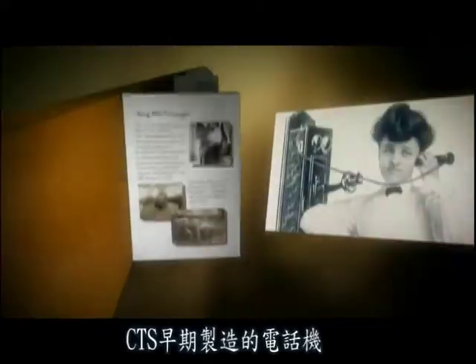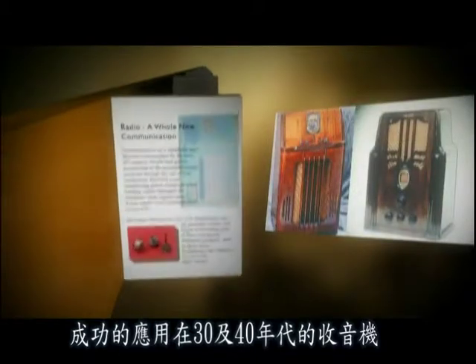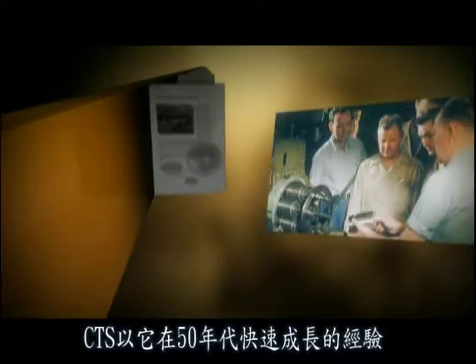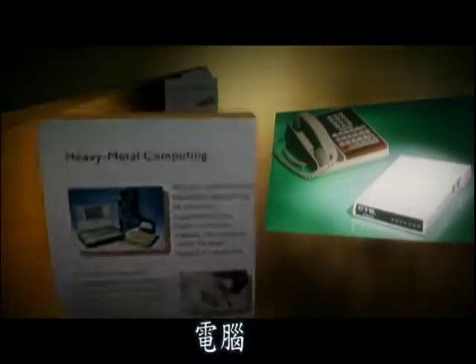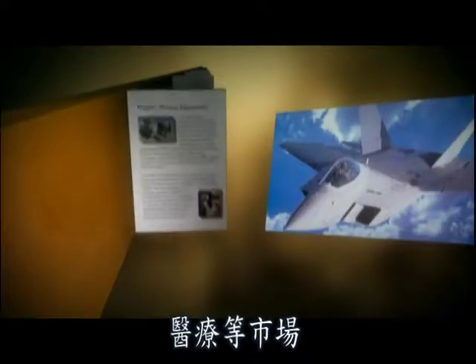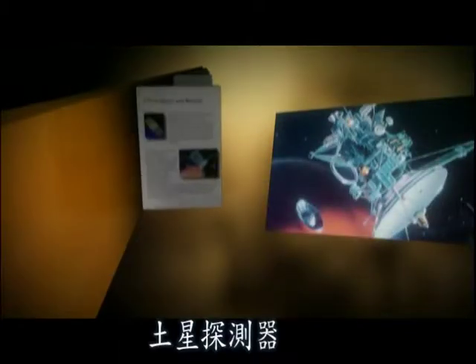The company's early success in the manufacture of telephones was adapted to radios in the 30s and 40s, and television in the 1950s. The rapid growth experienced by CTS during the 1950s allowed the company to develop innovative components for the computer, telecommunications, military, aviation and medical markets, among them hard pacers, actuators, micro-circuits and the Saturn Probe.